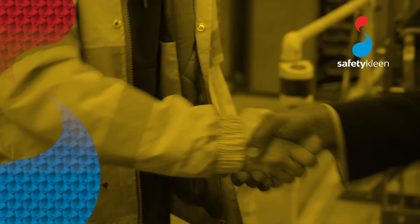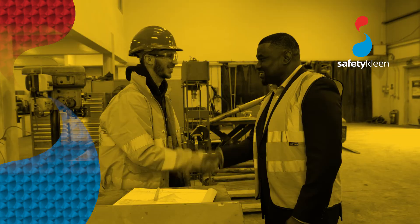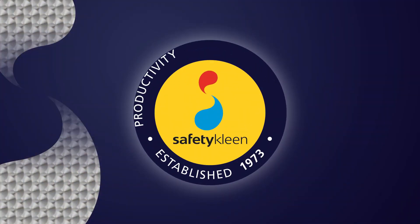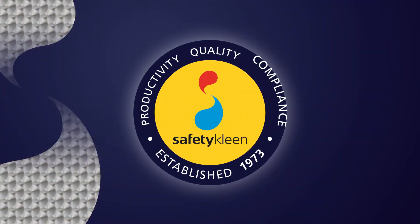The SafetyClean full service proposition: one monthly bill and the latest machines and chemistry, delivering the productivity, quality and compliance our customers require for total peace of mind.